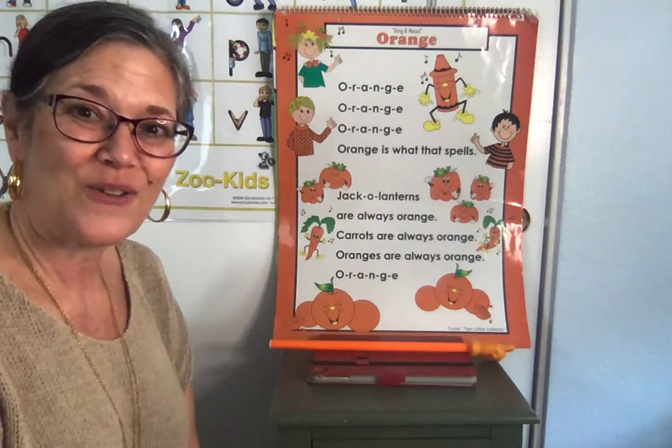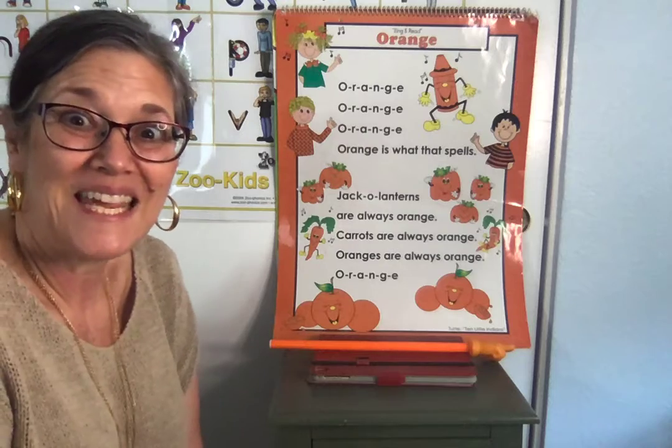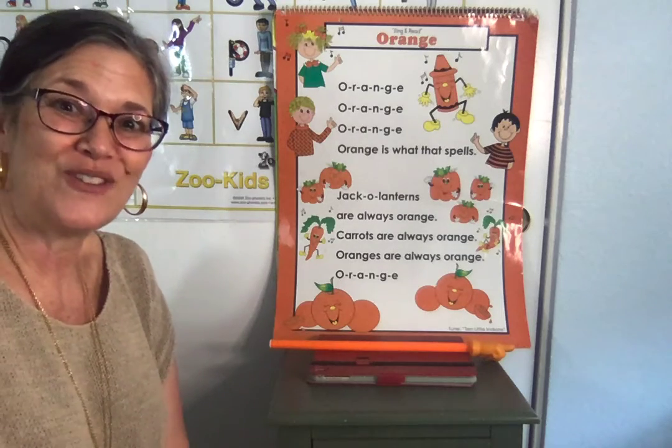Terrific. Now go around your house and find things that are orange, and take a picture of them and show your teacher.